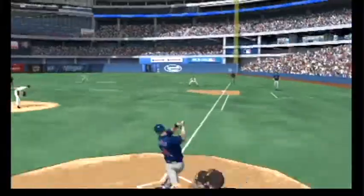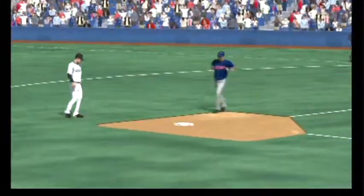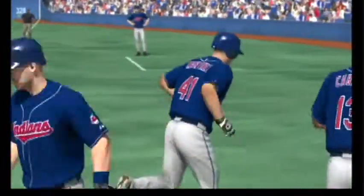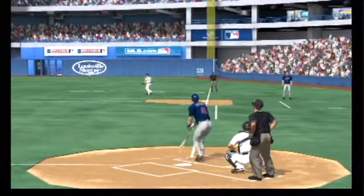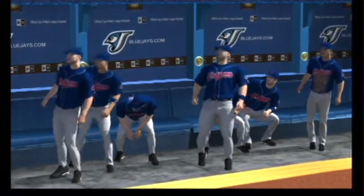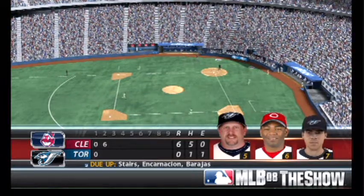Much attention to the runner there as he moves up 90 feet with two guards. Swing and a ball hit in the air to right field — deep back is the right fielder, but he will look up and watch this one sail out of here. This thing had the distance; the only question is would it stay fair? And sure enough, it boinks right off the foul pole for a home run. The Indians on top, six to nothing.